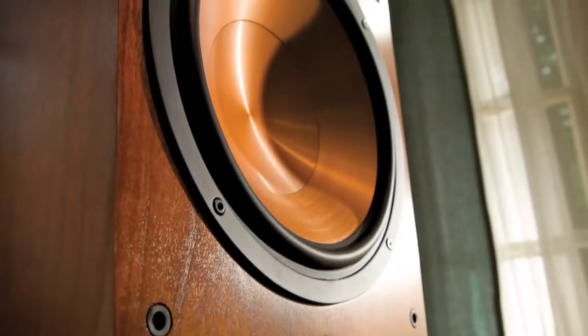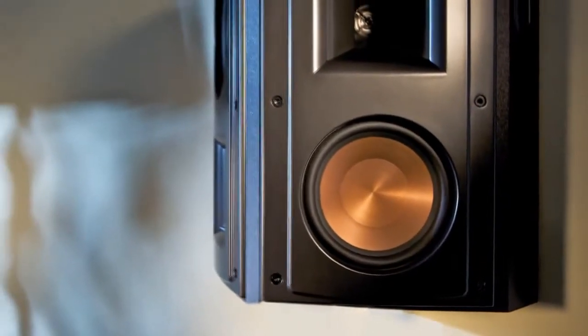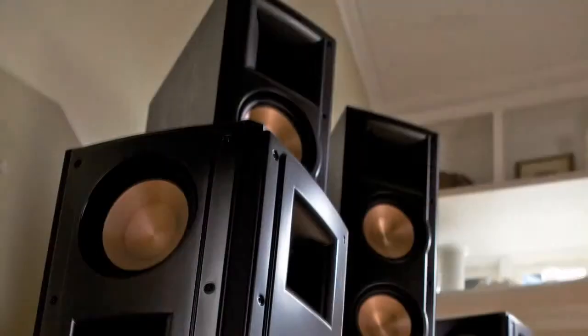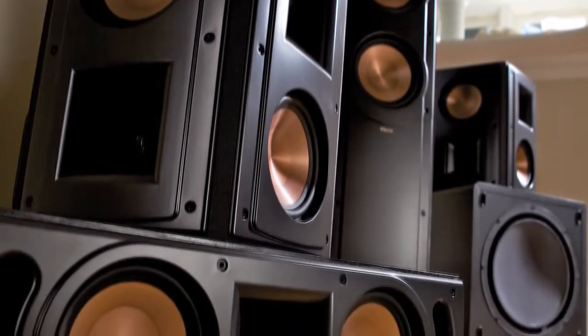The latest Reference 2 models also feature redesigned, rigid, lightweight, cerometallic woofer cones for tight musical bass response, while a new tweeter with linear travel suspension provides an open, natural sound.